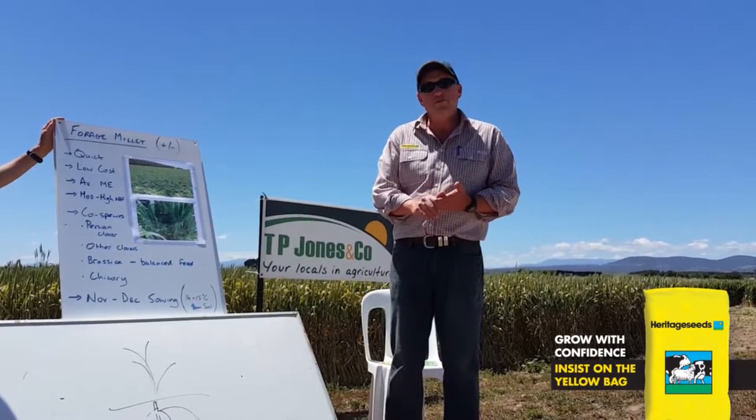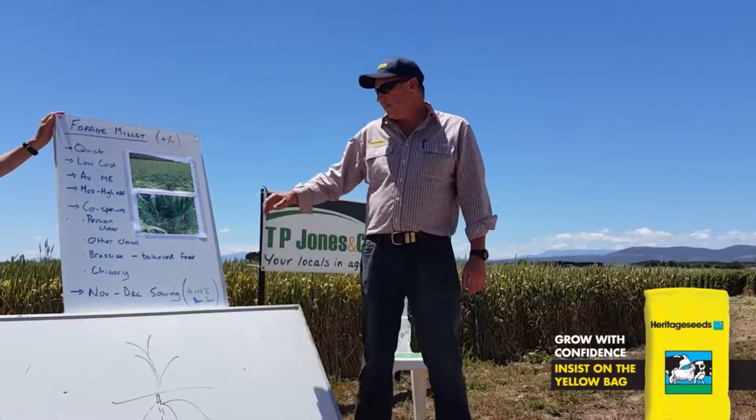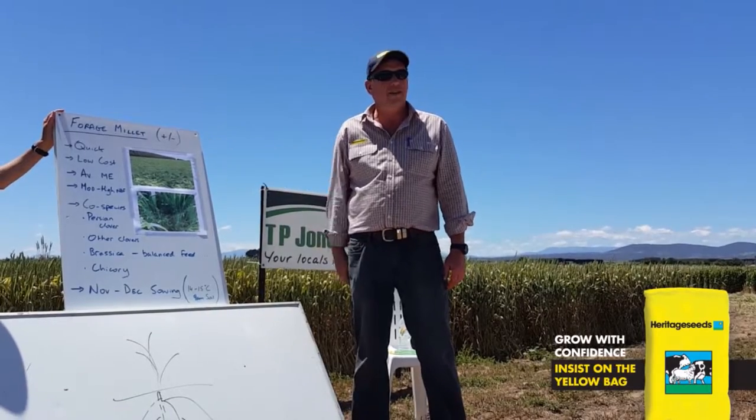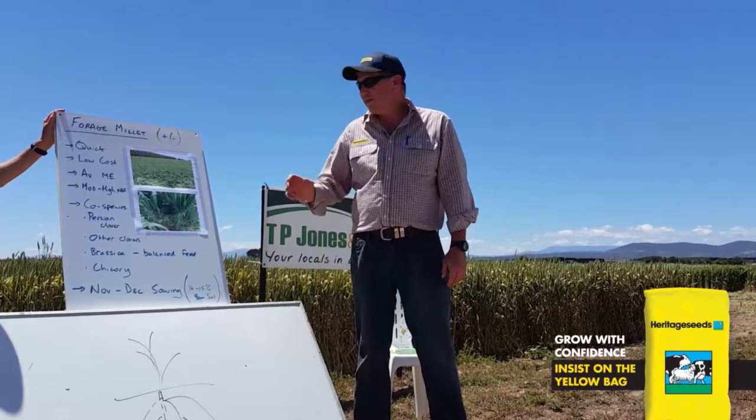You can graze millet through, and by the time the first frost comes in around April it will just about stop and disappear. If you're making silage out of it, don't be surprised if it goes a grey-browny color when you cut it and it starts to cure — it'll look a bit odd but it'll be fine.